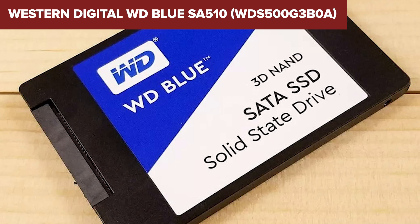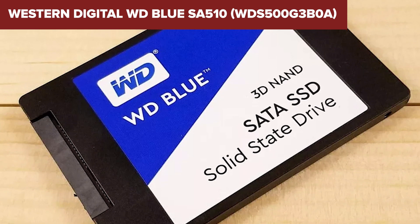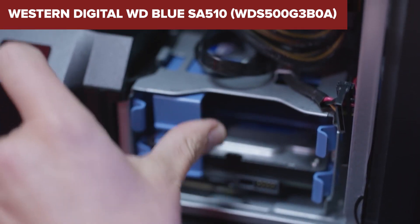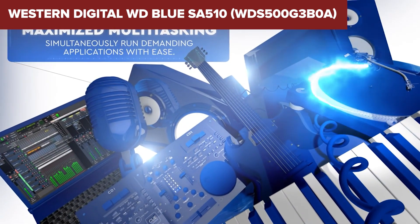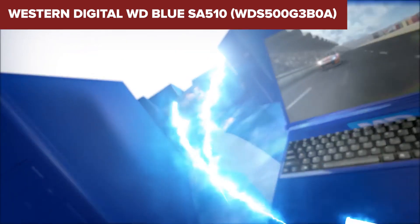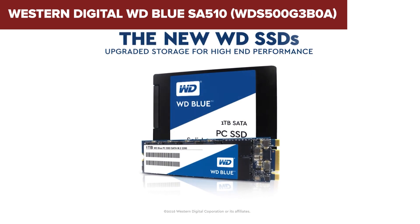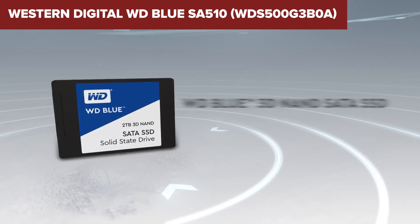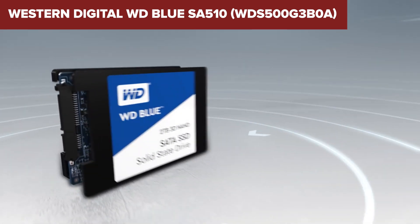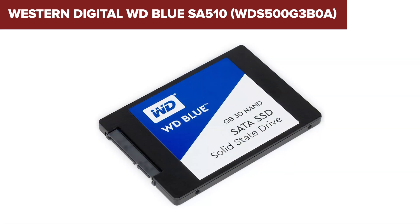Additionally, while it includes valuable software like Acronis True Image for Western Digital for backup, the drive's performance might still not satisfy the most demanding professional use cases where top-tier speed and larger capacities are crucial. In conclusion, the WD Blue SA510 SSD is a competent upgrade from traditional hard drives, offering a balance of speed, capacity, and added software benefits. It's particularly suited for general users looking to enhance their system's overall responsiveness without breaking the bank.